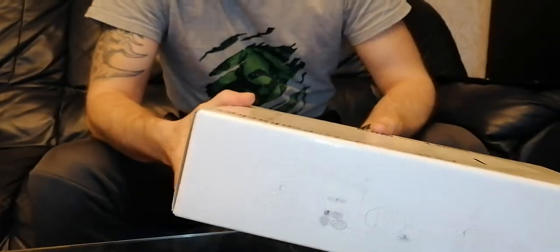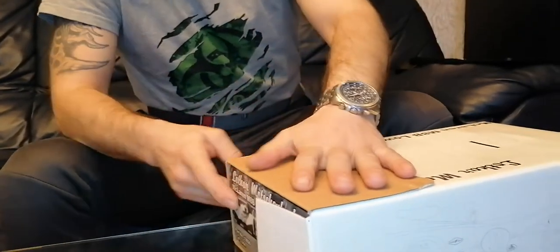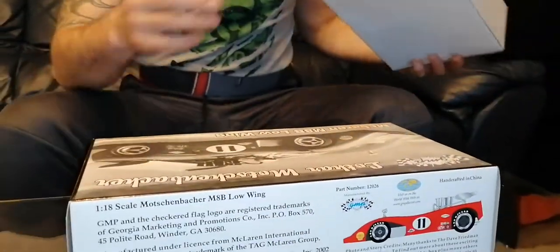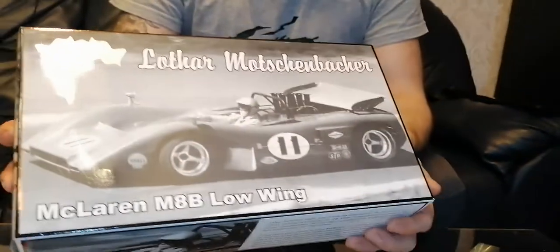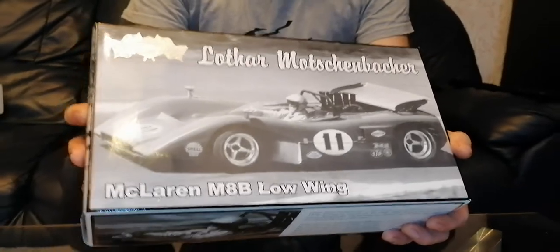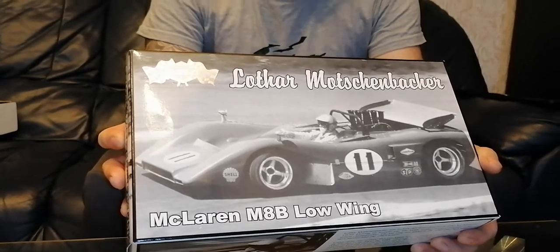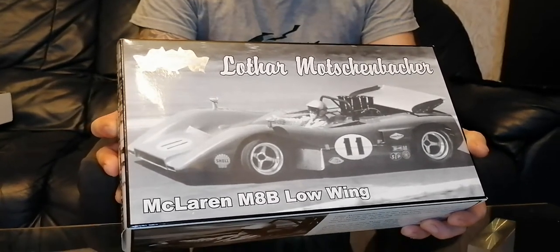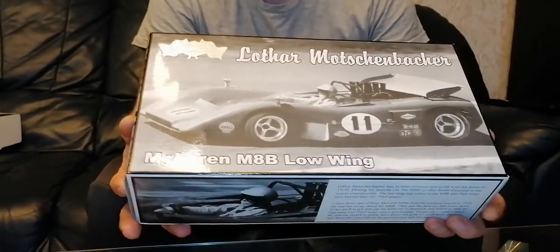That's how the box is supposed to look. This is the outer box, and this is the inner box. McLaren M8B low wing. Manufactured under license from McLaren International Limited — McLaren is a trademark of the TAG McLaren Group. Manufactured by Georgia Marketing and Promotions, 2002.